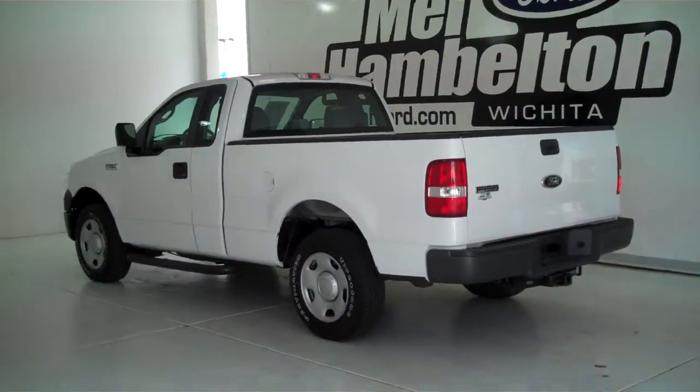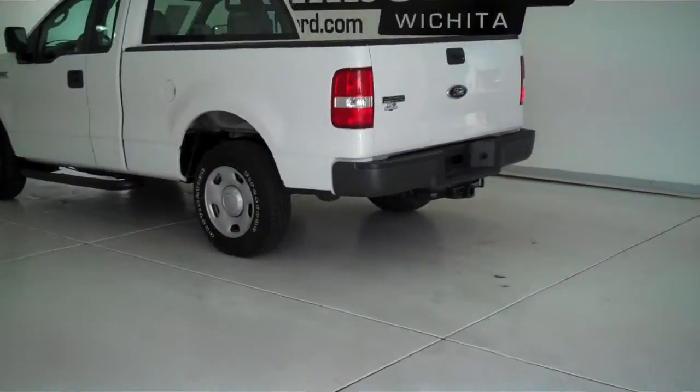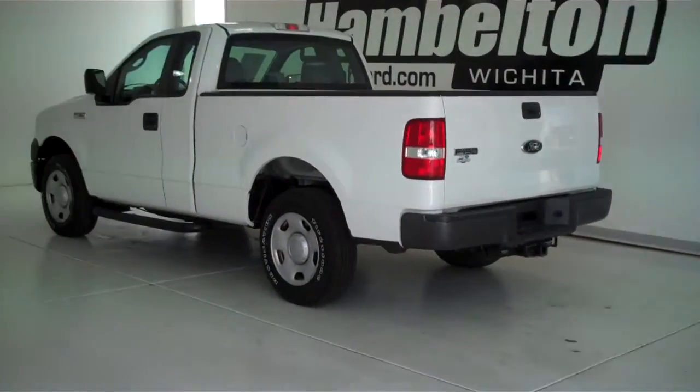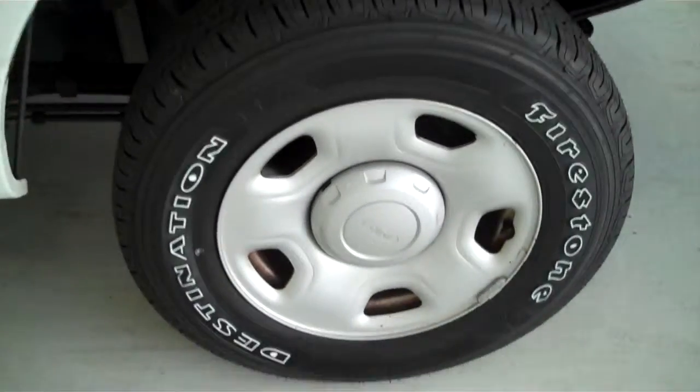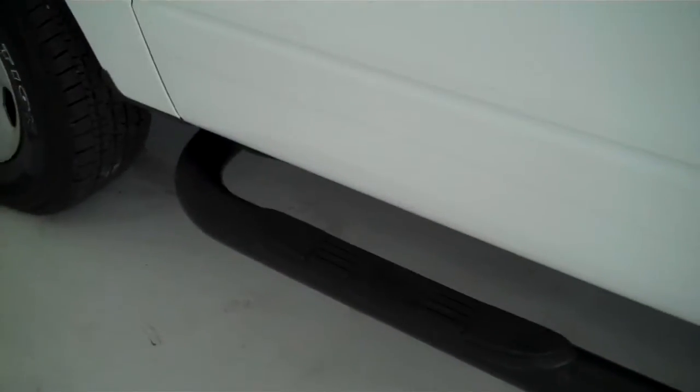133-002A is a pre-owned 2008 Ford F-150 XL regular cab. It is Oxford White in color, sitting on a brand new set of Firestone tires, and has tubular running boards.